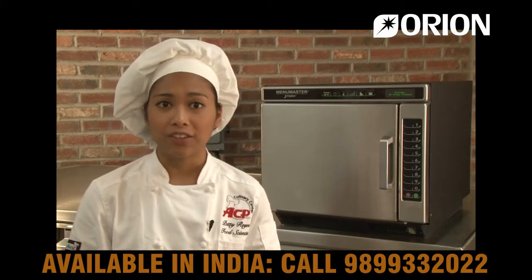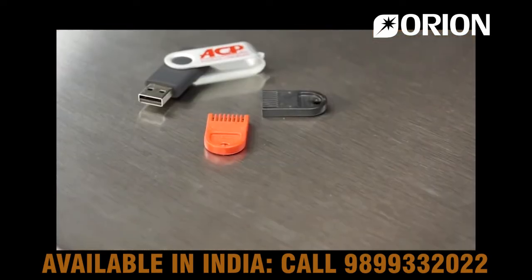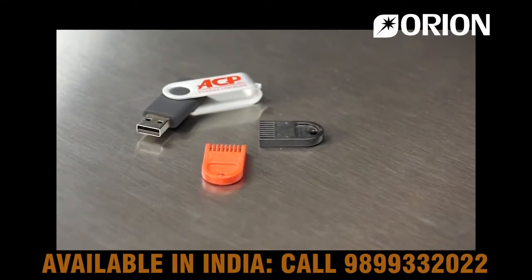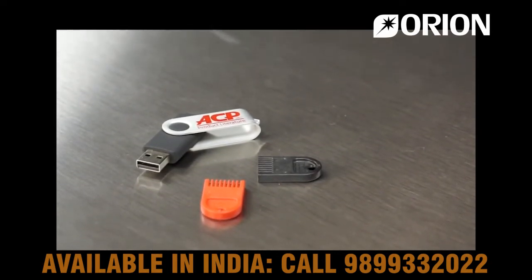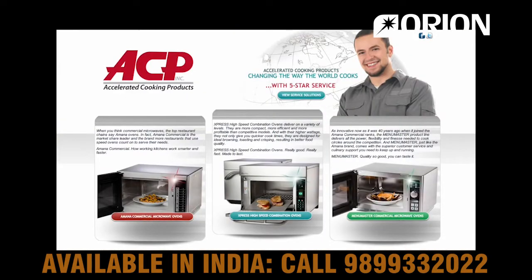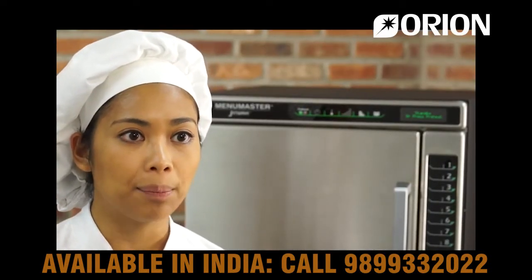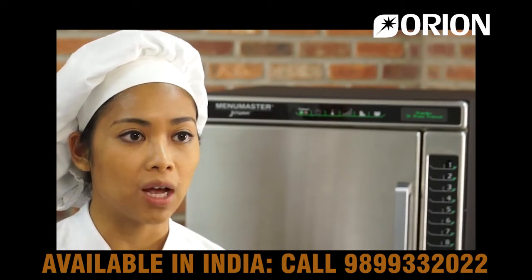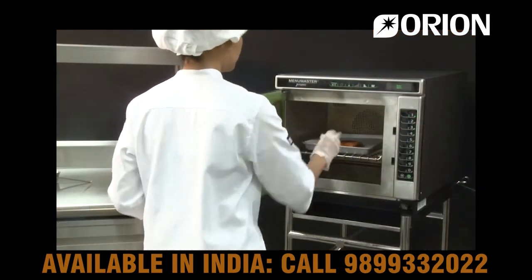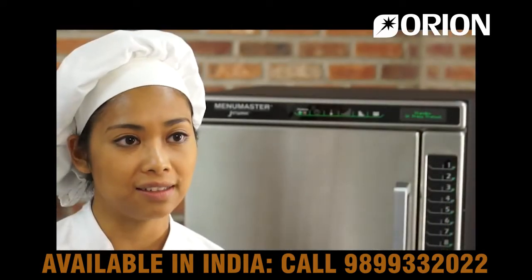Don't have time to stand in front of the oven and enter programs? Program the JetWave with a standard USB flash drive instead. Upload new programs to ovens or download existing programs from ovens without investing in special hardware or programming cards. Use the programming software found on the ACP website, ACPsolutions.com, to create cooking programs, save them to a flash drive, and upload programs to multiple JetWave ovens. All employees need to do is push a button to cook up to 100 menu items. Simple. Convenient. Easy.